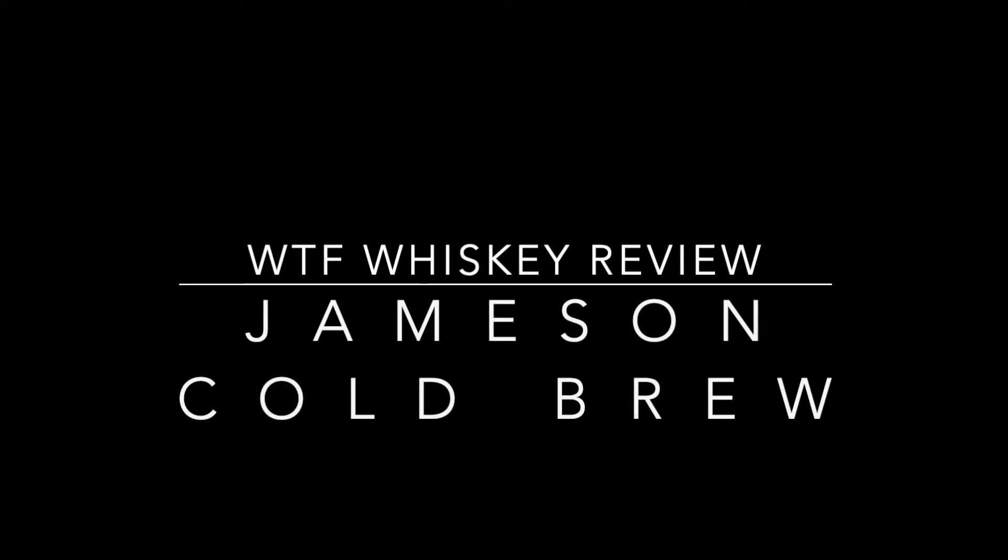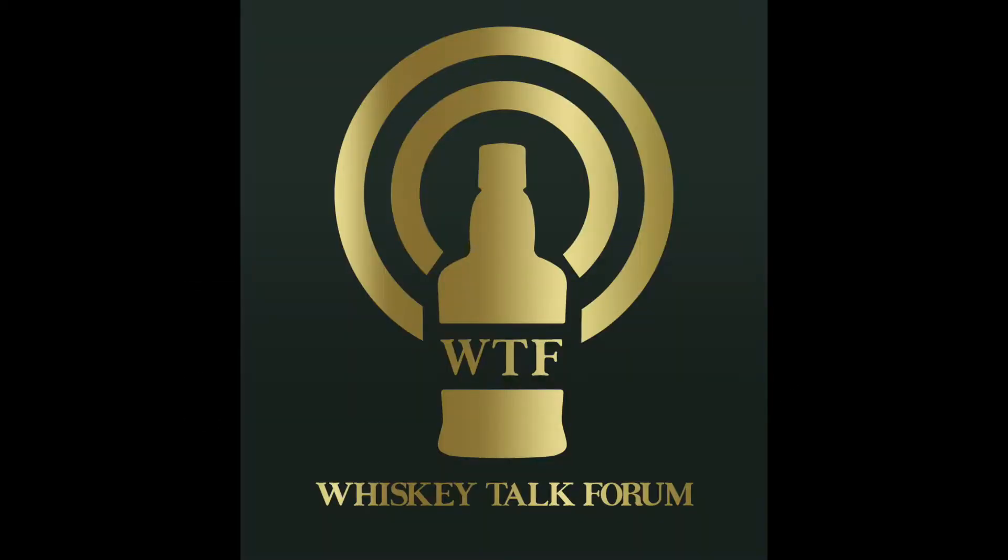Welcome to another episode of Whiskey Talk 4. Hosted by the internet's best Vietnamese and Bulgarian whiskey duo. I'm Nguyen, and I'm Plomyn.